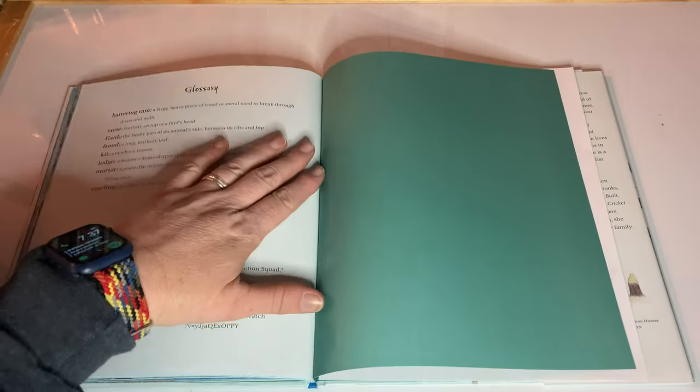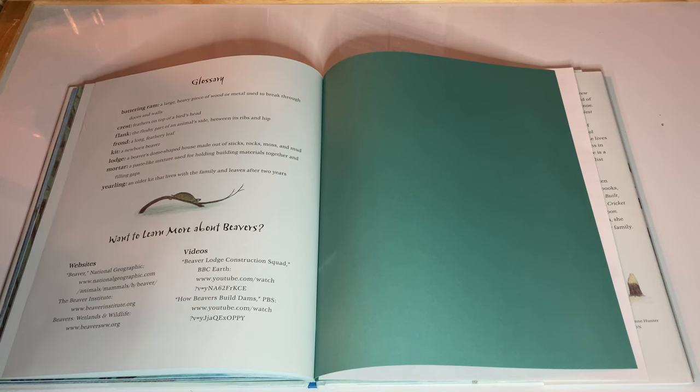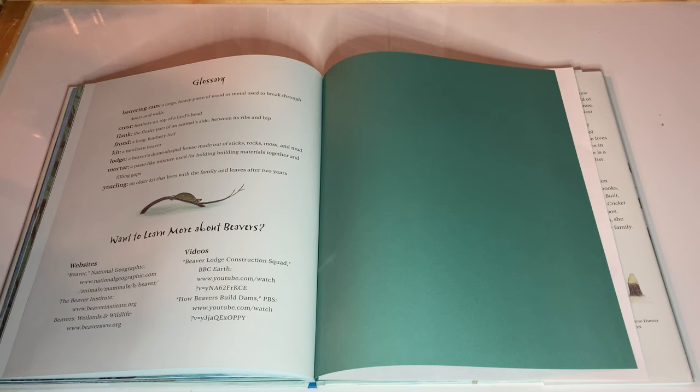There's a glossary. I love when books not only introduce children to new vocabulary but then also help them understand the meaning. Battering ram: a large heavy piece of wood or metal used to break through doors and walls. Crest: feathers on top of a bird's head. Flank: the fleshy part of an animal's side between the ribs and hip. Frond: a long feathery leaf. Kit: a newborn beaver. Lodge: a beaver's dome-shaped house made out of sticks, rocks, moss, and mud. Mortar: a paste-like mixture used for holding building materials together and filling gaps. Yearling: an older kit that lives with the family and leaves after two years.